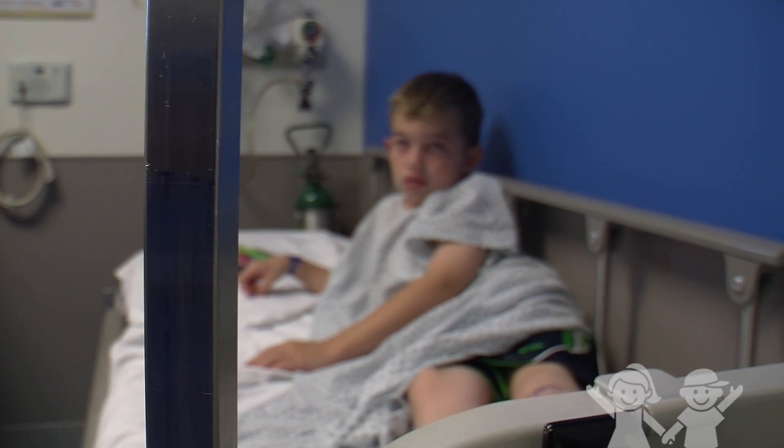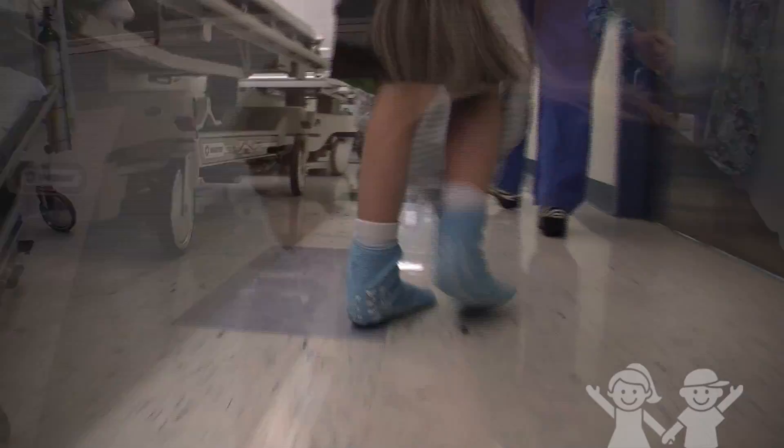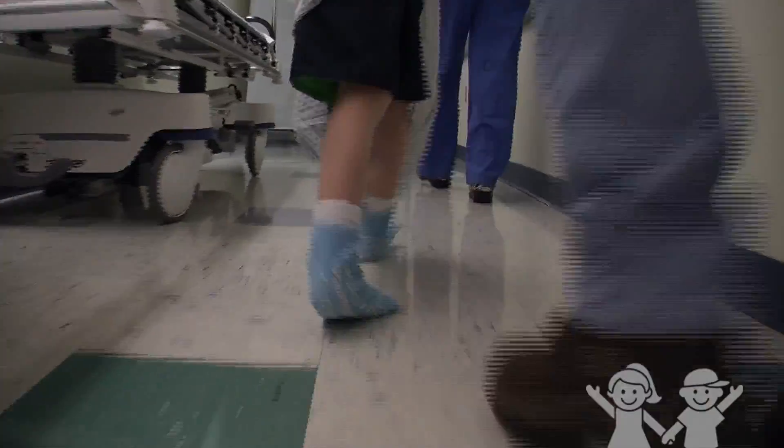They did an MRI this past April and called me the next week and said we're ready, we can go ahead and get him scheduled for surgery, and we were just blown away. It was just a blessing answered a lot earlier in life.